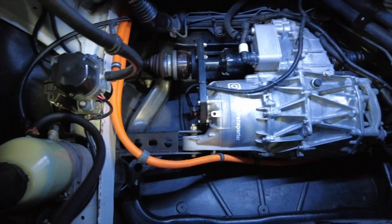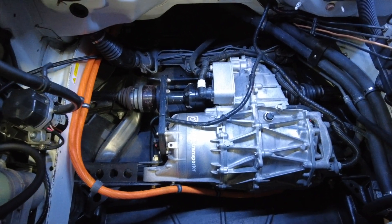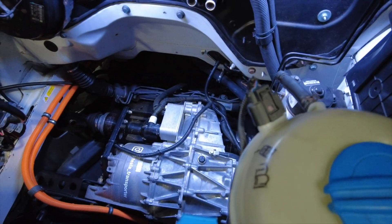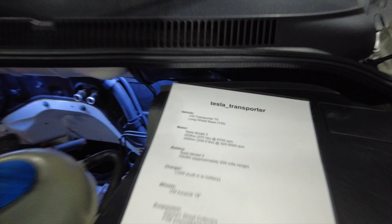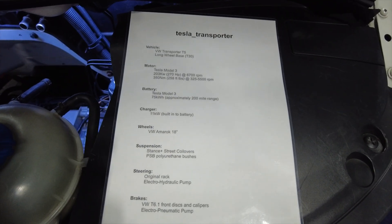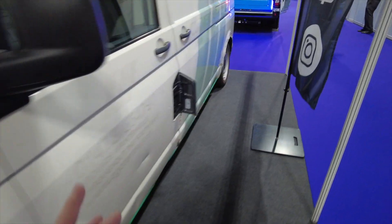he told me he was going to electrify his transporter. That was three years ago and now he's done it. He's put a Tesla Model 3 drive unit in it — that's about 203 kilowatts, which is about 270 brake horsepower — and he's got a 75 kilowatt hour battery, so approximately 200 mile range, with an 11 kilowatt charger. It does have the ability for DC fast charging, it's just not been enabled yet.